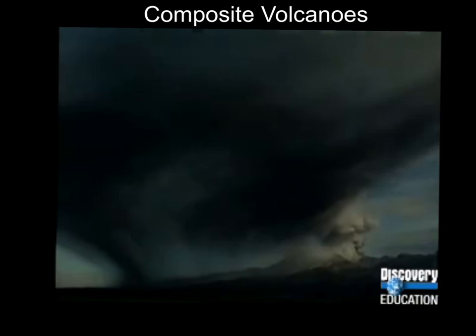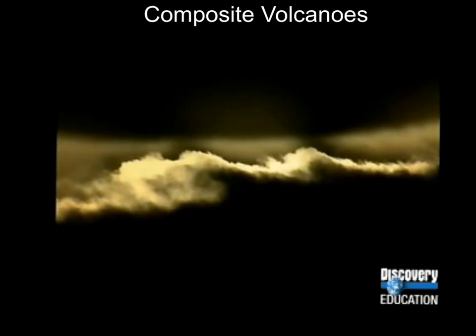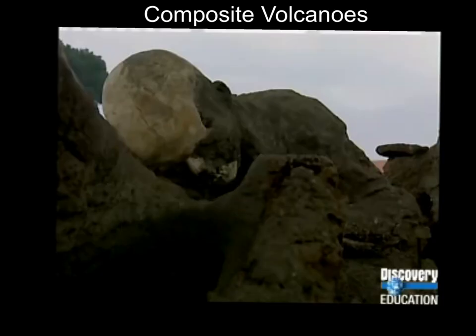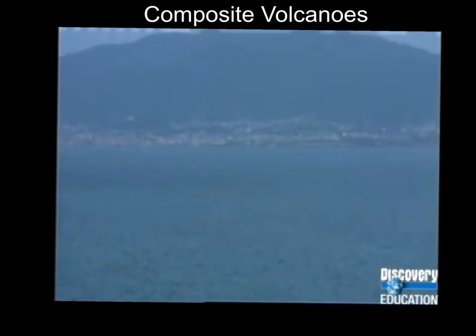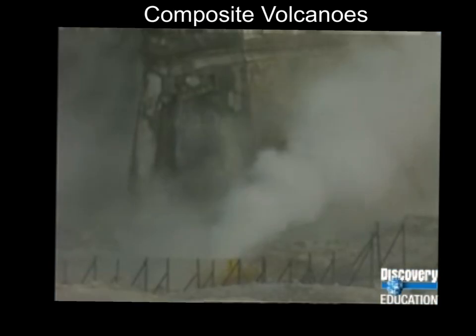A column of smoke and ash hovered high above the city of Pompeii. Days later, rain fell, setting the ash like concrete and entombing the city until the 18th century, when the eerie scene came to light. Since this catastrophic eruption, Vesuvius has spit and sputtered lava and ash, but not with the deadly force of nearly 2,000 years ago.